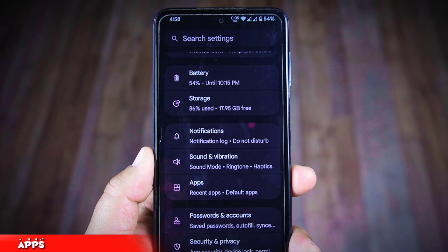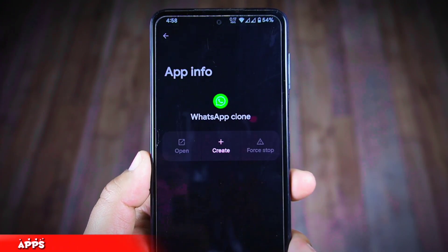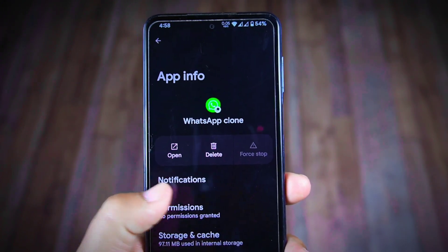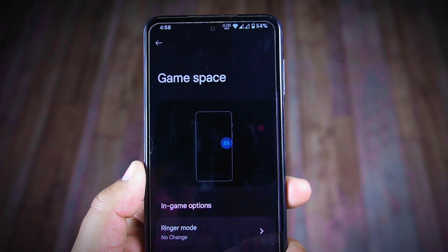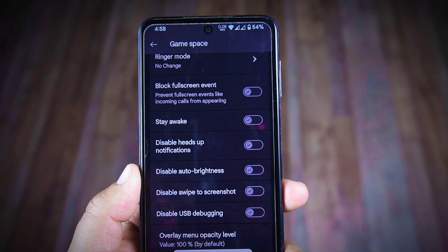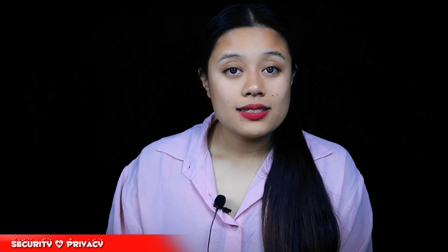In the app settings you'll find a Cloned Apps option, enabling you to have two copies of the same app — useful for managing different accounts for personal and business use. You'll also find Game Space, which provides a dedicated gaming environment by optimizing system performance, blocking notifications during gameplay, and offering additional features like disabling auto brightness, swipe-to-screenshot, USB debugging, and more. This is a truly needed feature, especially for gamers.